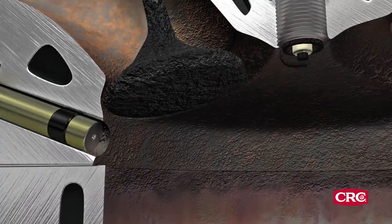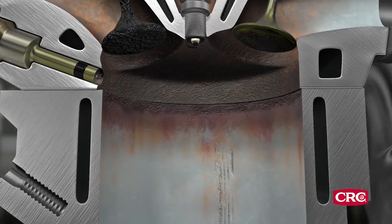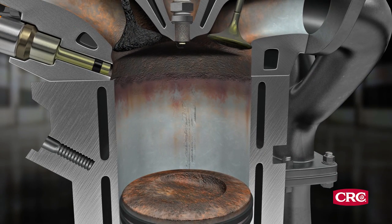Chunks of carbon can even break off and cause damage to engines and other components. Some methods of removing the carbon involve costly, labor-intensive processes.